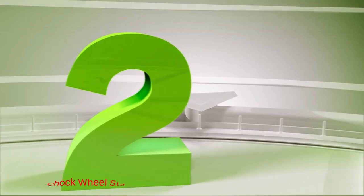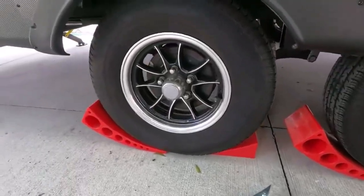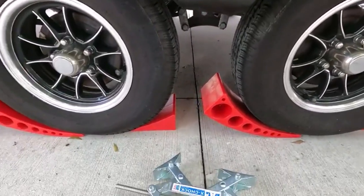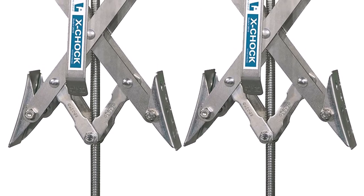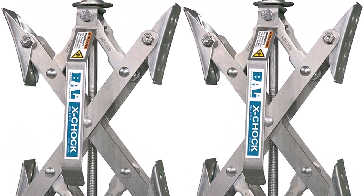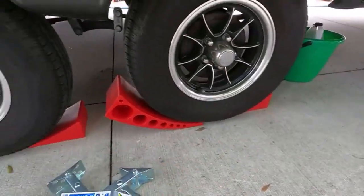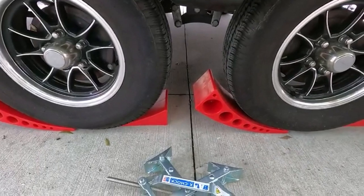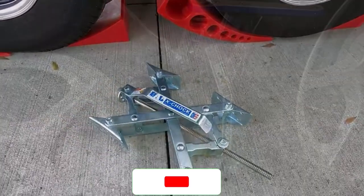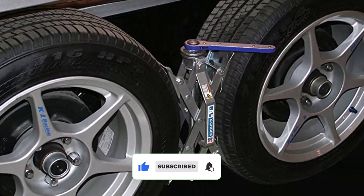Number 2: BAL X Chock Wheel Stabilizer. This X Chock Wheel Stabilizer from BAL beats many of its competitors, thanks to its superb stability and durability. I locked this stabilizer between tandem wheels, and I can eagerly say that I forgot about it until removal. The design and structural integrity of this tandem wheel chock stayed even after a weekend of camping. The beauty behind this chock is that it works with the tire's natural movements instead of going against those motions, thus reducing unwanted friction and creating a safer yet stable connection.